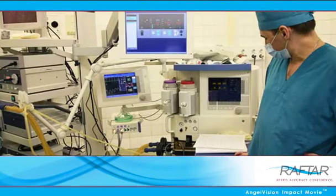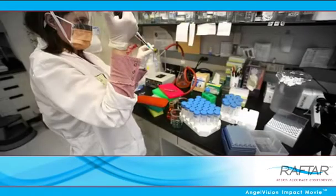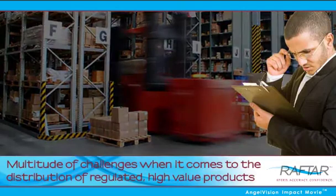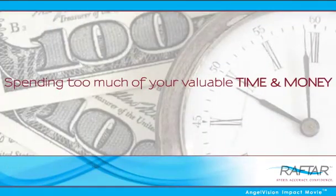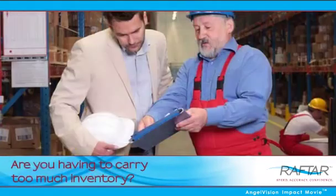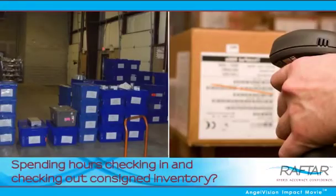It's a more competitive climate out there today than ever before, and nowhere is this more true than in the health and life sciences industry. You're faced with a multitude of challenges when it comes to the distribution of regulated high-value products. Are you spending too much of your valuable time and money managing sales and distribution activities? Are labor costs high? Are you having to carry too much inventory? Are you spending hours checking in and checking out consigned inventory?